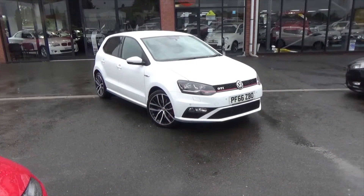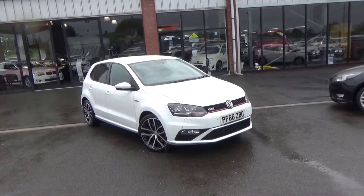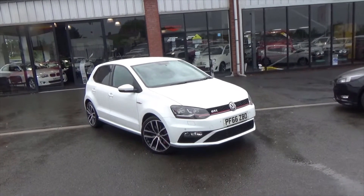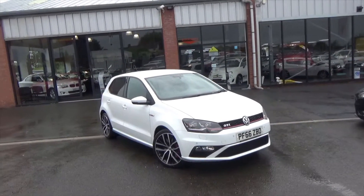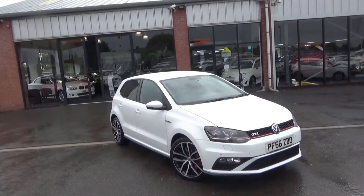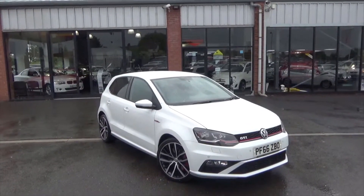Hello and welcome to Alfa Motors in Wigan. Today I'll be showing you around our 2016 66 Reg Volkswagen Polo GTI. This is the 1.8 petrol, so it's around 189 brake horsepower, 190 brake horse, coupled with the brilliant DSG gearbox.